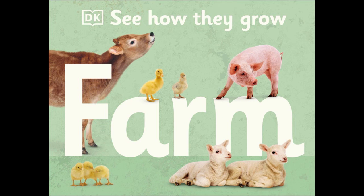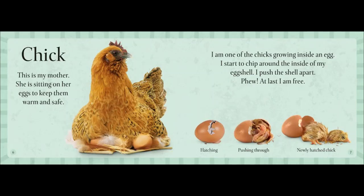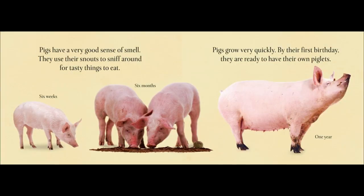See How They Grow: Farm — Where does a duckling come from and how does it hatch? Artful and clear photographs show the stages of growth from birth to maturity for five familiar farm animals. For ages three to five.